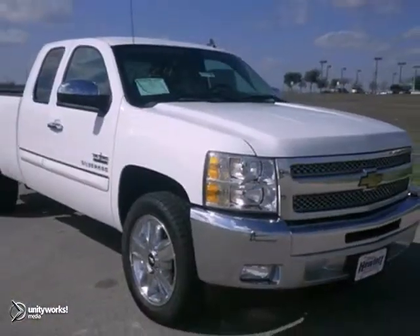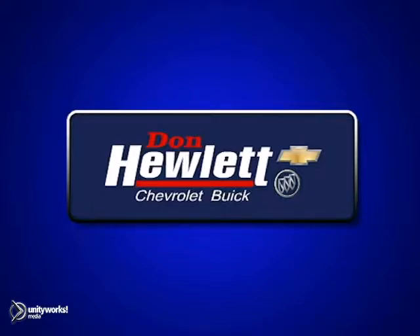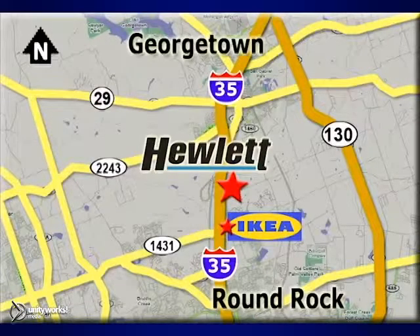We'd love to have you take it for a test drive. At Don Hewlett Chevrolet Buick, we make it easy. We are conveniently located at 7601 South I-35 in Georgetown, Texas. We'll be right back.